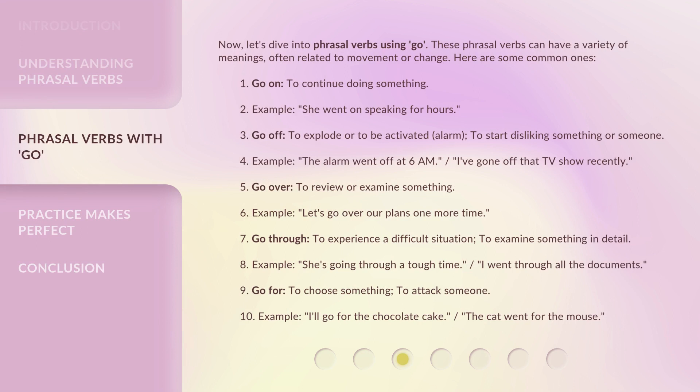Now, let's dive into phrasal verbs using 'go.' These phrasal verbs can have a variety of meanings, often related to movement or change. Here are some common ones.